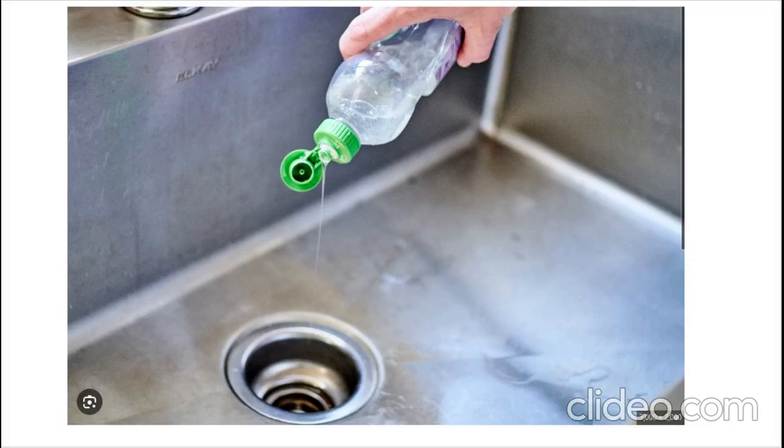I want to waste them to teach Dollar General a lesson because their waters are horrible. It tastes salty. It tastes like tap water. That's what it tastes like - tap water.